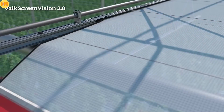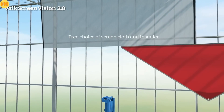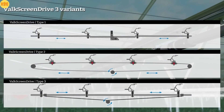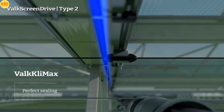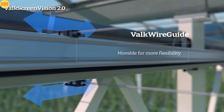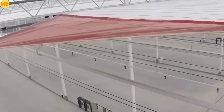That means lower energy costs and a more stable growing climate for your plants. To fit any greenhouse setup, Volk offers three drive options: pole push, cable, and hybrid systems. Every detail is precision engineered — no wrinkling, no tearing, just smooth reliable performance all year round. Efficient, elegant, environmentally smart.